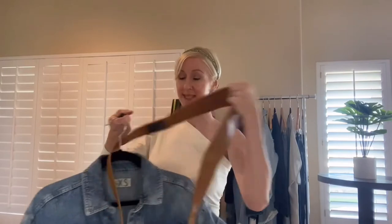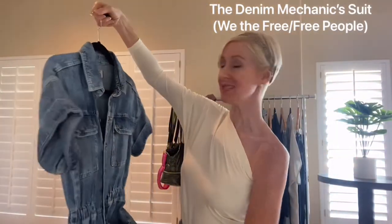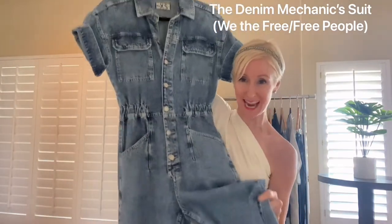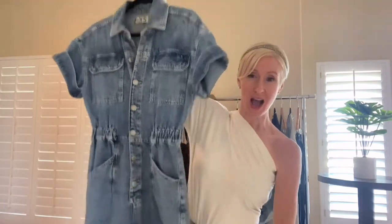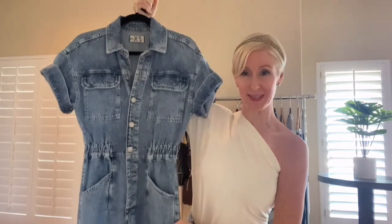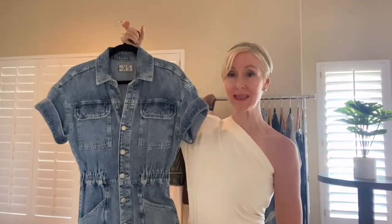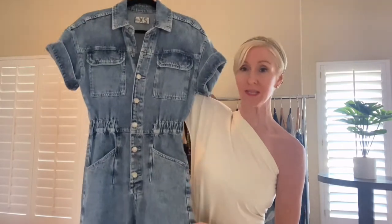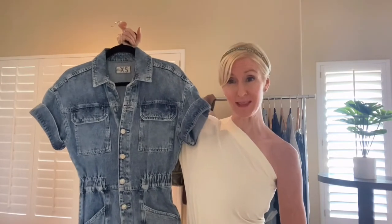Next up is another jumpsuit. This is absolutely adorable — it's a We the Free from Free People denim jumpsuit, kind of like a mechanics jumpsuit. I roll it up at the bottom because it's just a wee bit long, but it really lends itself to a little boyfriend roll. This is going to be something that's just so huge for fall — for the true denim lovers out there, it is absolutely the most delicious piece.